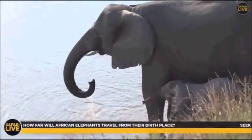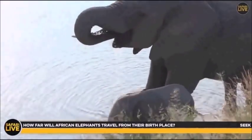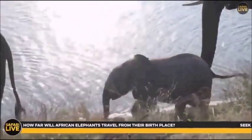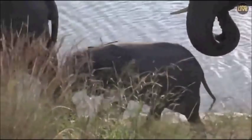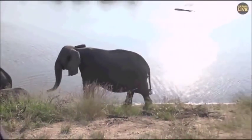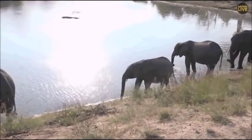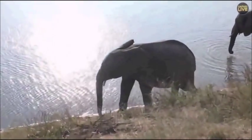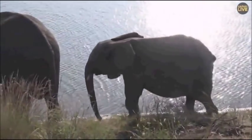A viewer is wondering how far African elephants travel from their birthplace. It's all very dependent on whether they're male or female. Females have home ranges that can extend as far as 100 kilometers in certain parts of Africa. Males have much larger home ranges and can do up to 200 kilometers from their natal range, but normally not nearly that far.